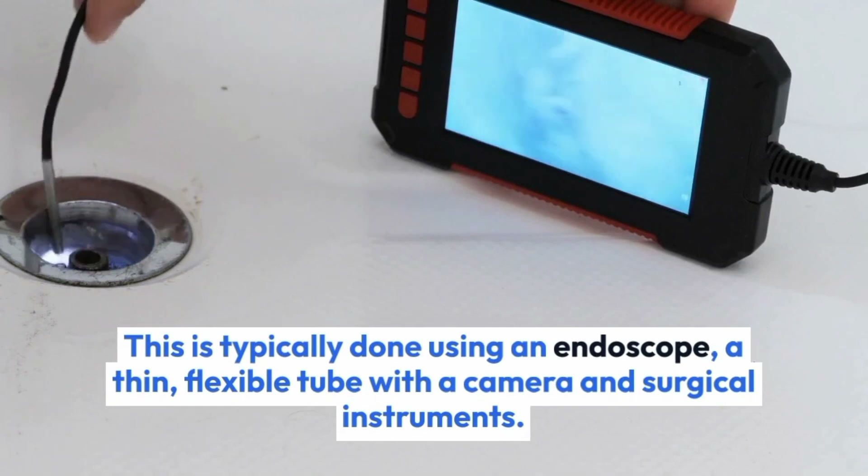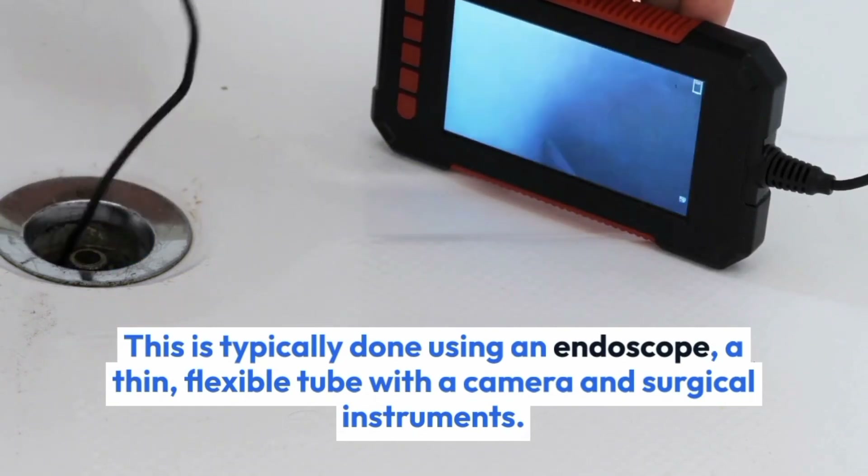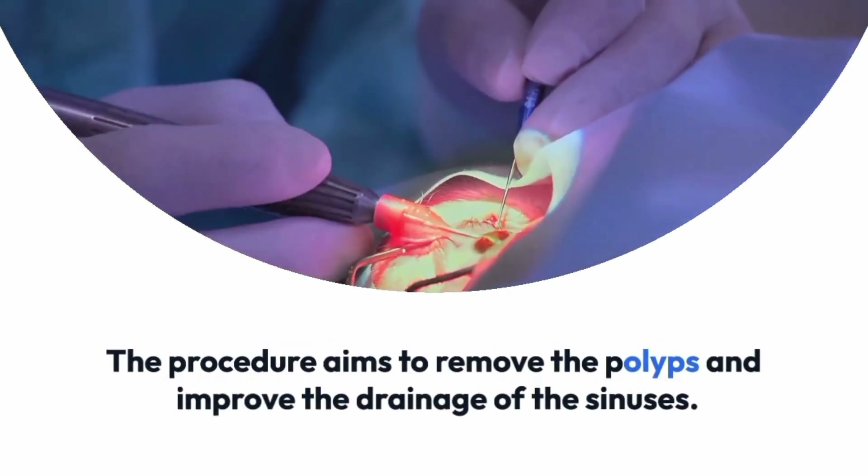This is typically done using an endoscope, a thin, flexible tube with a camera and surgical instruments. The procedure aims to remove the polyps and improve the drainage of the sinuses.